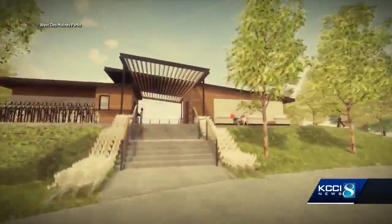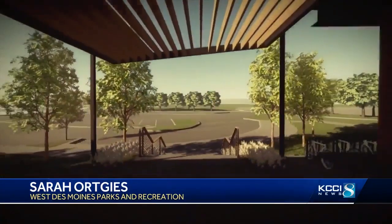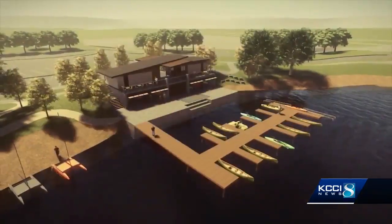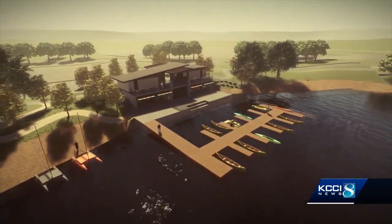West Des Moines is paying for the boathouse with a new one-cent local option sales tax. We're hearing that people want to get on the water, so we're going to help them do that by offering boat rentals — non-motorized boats: canoes, kayaks, paddle boats, that sort of thing — and just help them explore Blue Heron Lake.